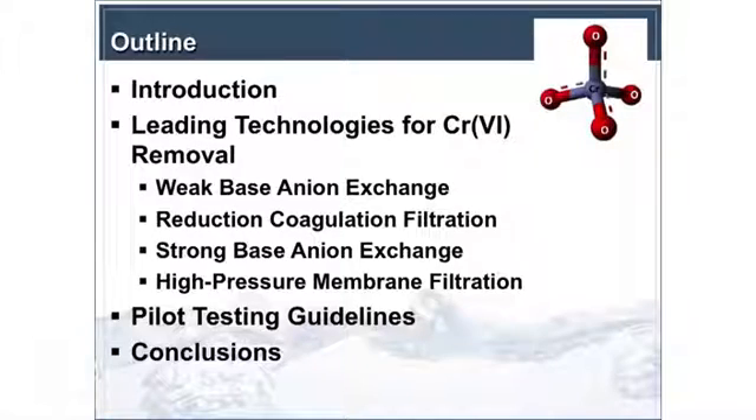I'll jump right into the technologies because we've heard a lot about the toxicology and the chemistry of chromium already, so I won't go into that. I'll talk specifically about the technologies and focus on what I'm considering to be the leading technologies, and a little bit later we'll hear some of the more emerging ones that are being tested.